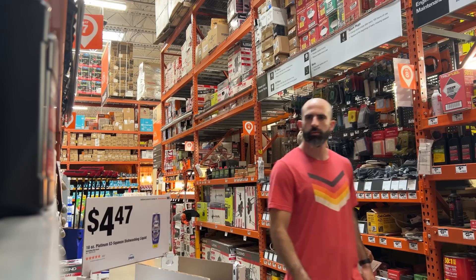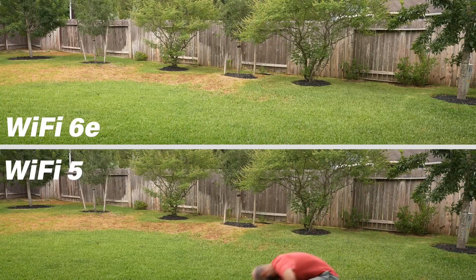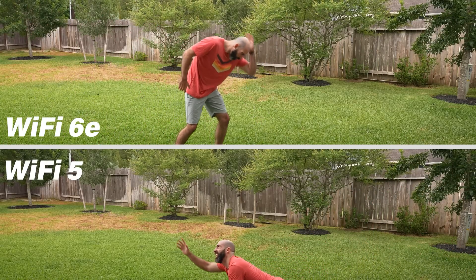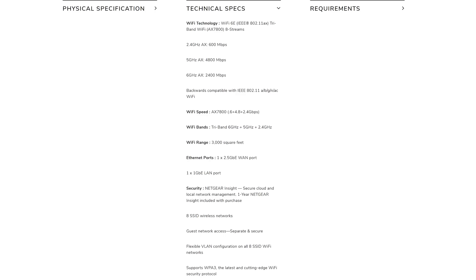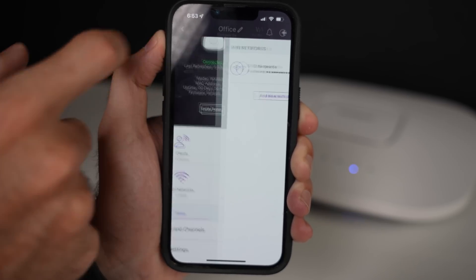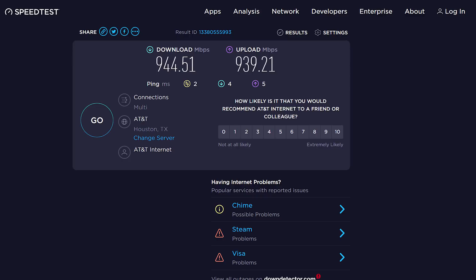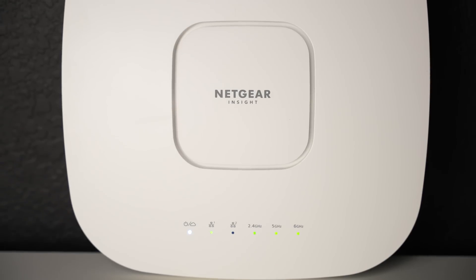This video is sponsored by Netgear and their WAX630E Wi-Fi 6E access point. Leave your dated access point in the dust and upgrade your network to Wi-Fi 6E, giving you the most powerful SMB access point on the market with combined wireless speeds up to 7.8 gigabits per second, a dedicated 6 gigahertz band, WPA3 security, and one year of the Netgear Insight subscription included. Setting up your access point is made easy with the Netgear Insight app, with a built-in 2.5 gigabit per second PoE++ port and an additional gigabit port for daisy chaining. Check the video description for more details. Thanks, Netgear, for sponsoring this video.